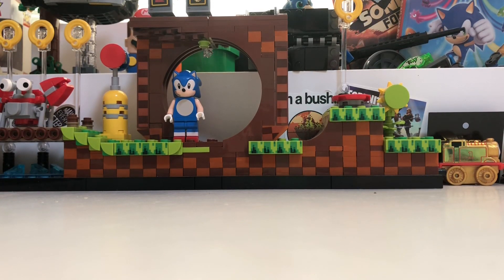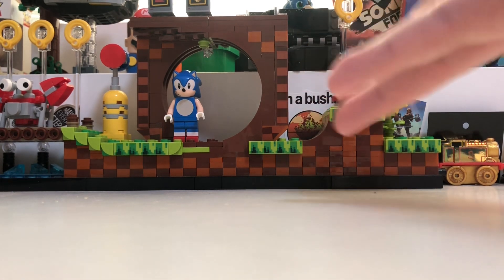Hi guys, KonProd here, and I'm back home now on my table. Look, there's Lego Sonic — pretty cool.